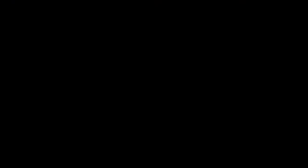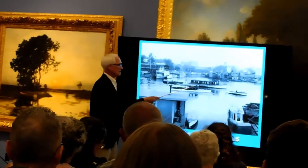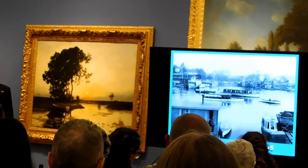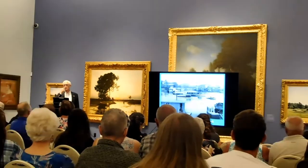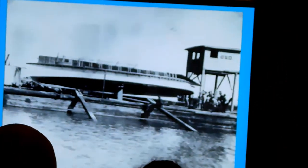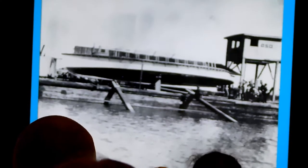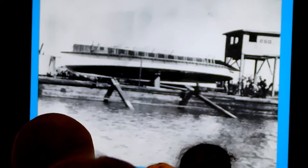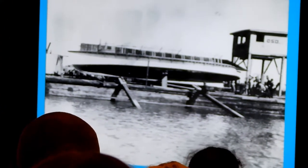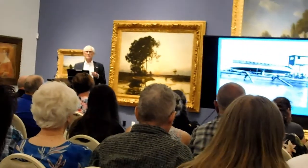There was a duck club that saw the wonderful boats these two young men were turning out, and they commissioned this launch — called the Queen — to take their members out to their duck club in the Delta. The Queen kept sailing various waterways up until 1941. People who lived in the neighborhood weren't all that happy with the boys hammering and banging away, building Dorothy and the Gee Whiz in their parents' backyard. So they decided they needed to get closer to the water.